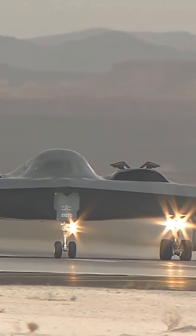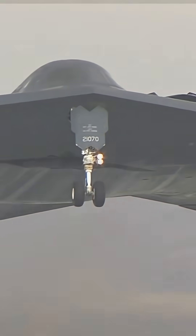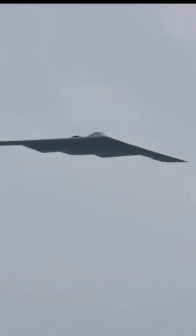The Bunker Buster is a nickname for the GBU-57A/B, a Massive Ordnance Penetrator, or MOP — a U.S.-developed precision-guided bomb designed to destroy deeply buried and fortified targets like underground bunkers and nuclear facilities.